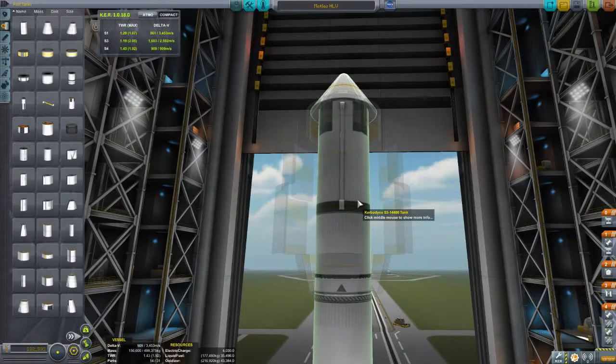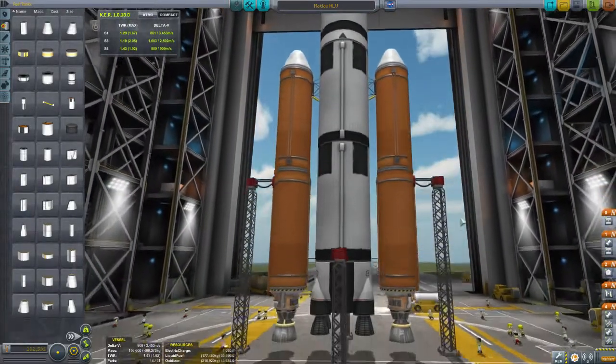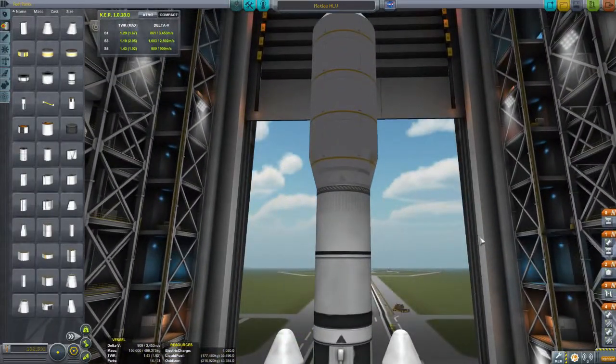Hey everybody, this is Sipidus and today we will be just messing around with Kerbal Space Program. I'm going to be showing you three of my heavy lifting rockets, which I use to bring anything into low Kerbin orbit.